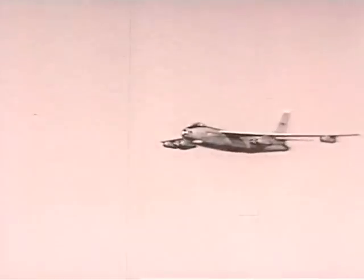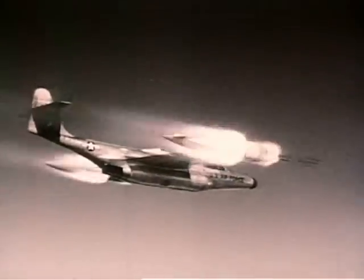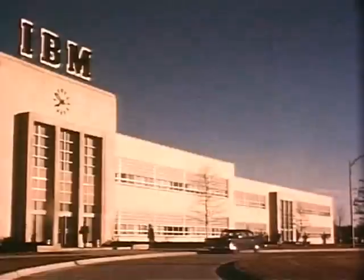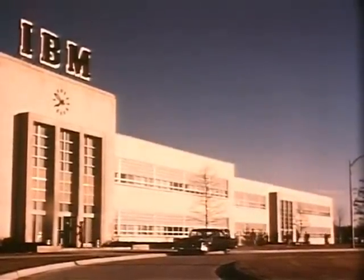The offensive weapons of tomorrow are here today. Supersonic. Super destructive. Seemingly unresistible. To protect the future of America, the defense techniques of tomorrow had to be discovered now.